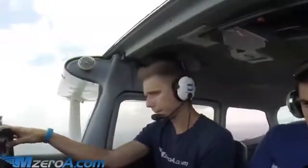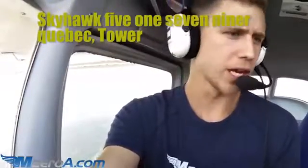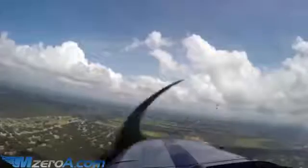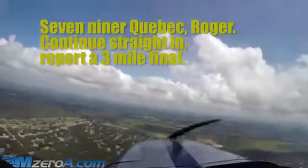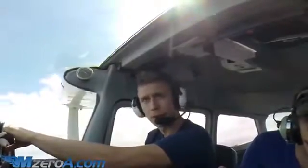Let's go ahead and give him that call. 'Ocala Tower, Skyhawk 715 Niner Quebec.' Tower responds: 'Skyhawk 715 Niner Quebec, Tower.' 'Yes sir, information India, we're about 9 miles due south for a full stop.' Tower: '715 Niner Quebec, roger. Continue straight in. Report a 3-mile final.' Readback: 'Straight in, call you a 3-mile final, 715 Niner Quebec.'